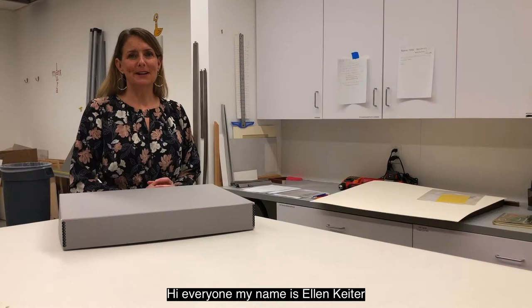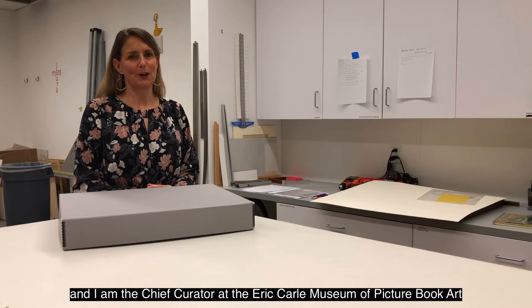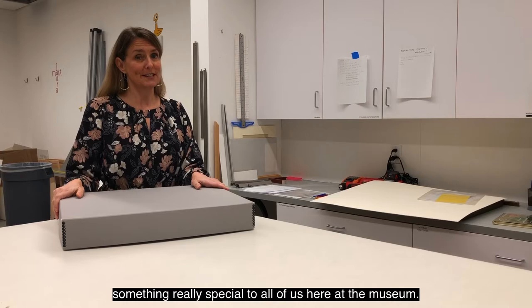Hi everyone, my name is Ellen Keiter and I am the Chief Curator at the Eric Carle Museum of Picture Book Art, and today I am going to share with you something really special to all of us here at the museum.